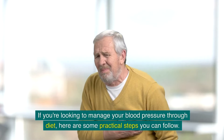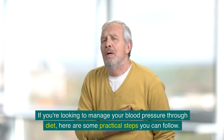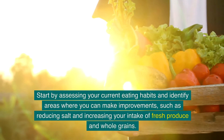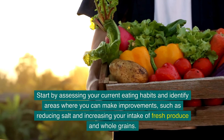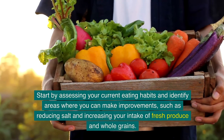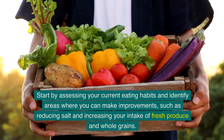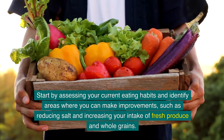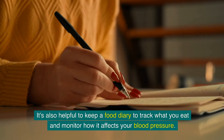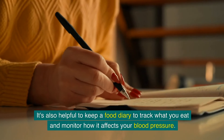If you are looking to manage your blood pressure through diet, here are some practical steps you can follow. Start by assessing your current eating habits and identify areas where you can make improvements, such as reducing salt and increasing your intake of fresh produce and whole grains. It's also helpful to keep a food diary to track what you eat and monitor how it affects your blood pressure.